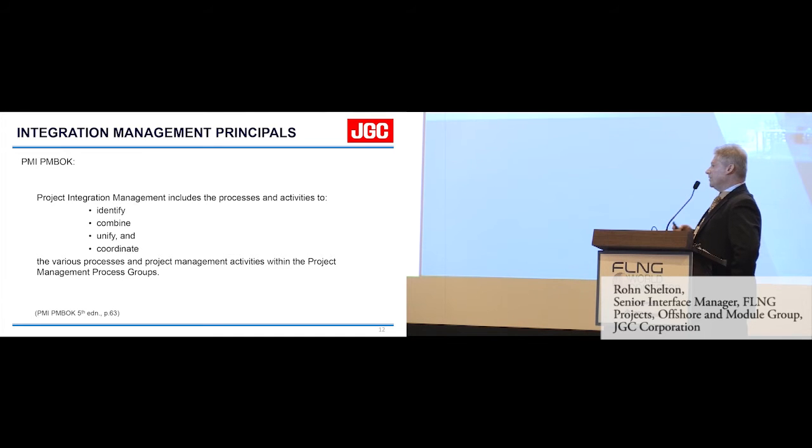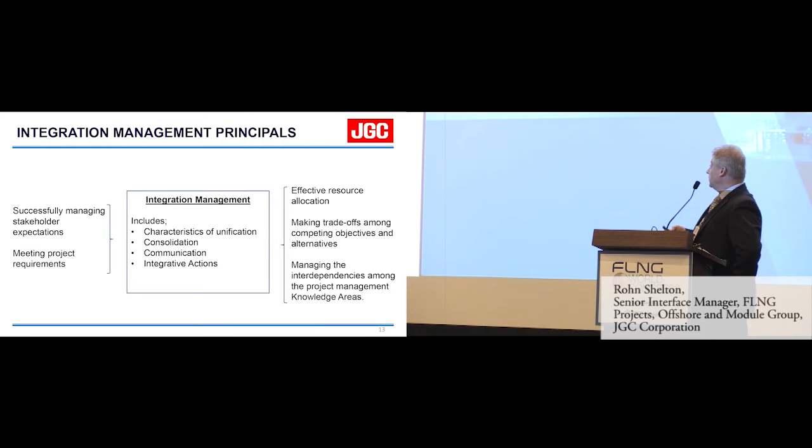If you think about what an interface manager does — does he have control over those issues at a high level? I don't think so. PMBOK talks about what integration management includes: characteristics of unification, consolidation, communication, and integrative actions, achieved through successfully managing stakeholder expectations, meeting project requirements, effective resource allocation, making trade-offs among competing objectives, and managing the interdependencies among project management knowledge areas. This is higher-level project management responsibility, yet as an interface manager on projects, I tend to be labelled to manage some of these issues which are outside the realm of an interface manager's responsibility.